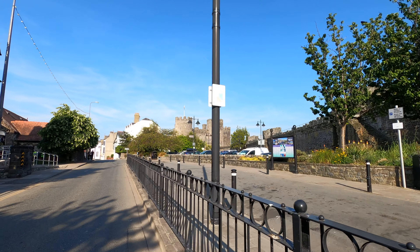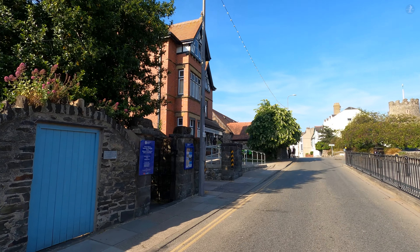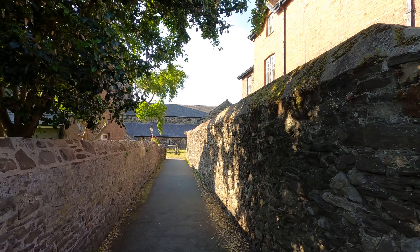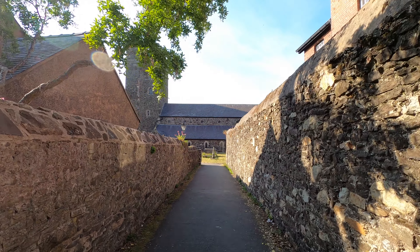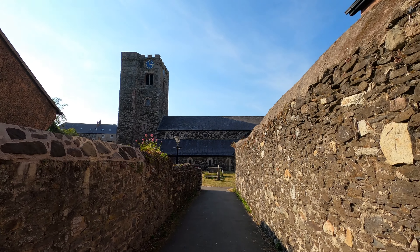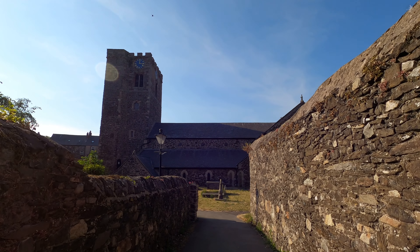Later on in our walk, we'll find a statue dedicated to Llewelyn the Great. But for the English King Edward, his resting place was a symbol of Welsh independence that needed suppressing. So he built Conwy Castle on top of that site, and forced the monks of Abberconwy Abbey to move away further inland to Maynon Abbey, near the town of Llanrwst.